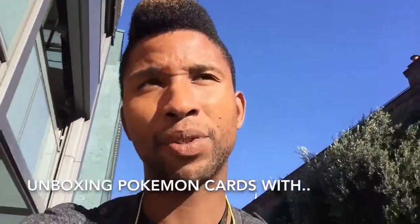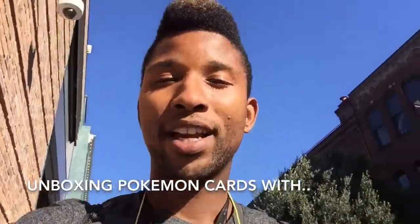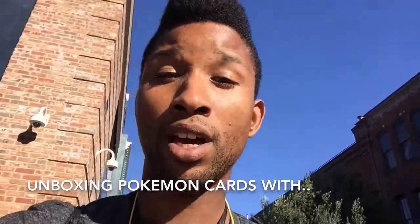Hey, what's going on YouTubers and Pokemon fans from all around the globe! Welcome to the 47th episode of unboxing Pokemon cards with yours truly, PokeTwan.